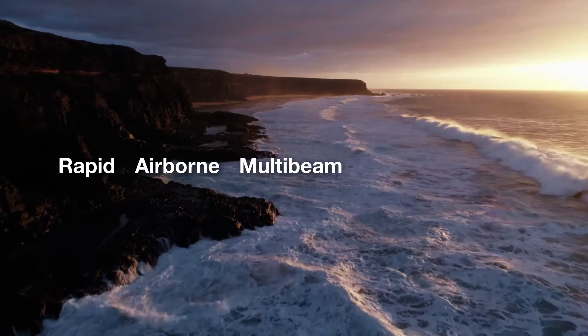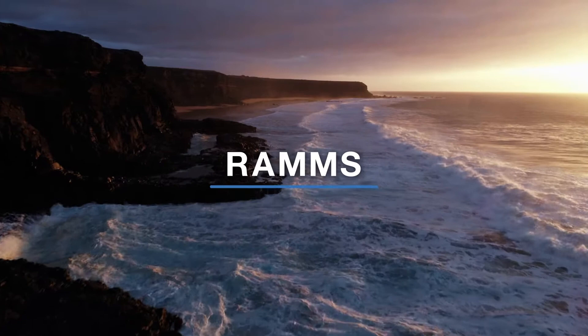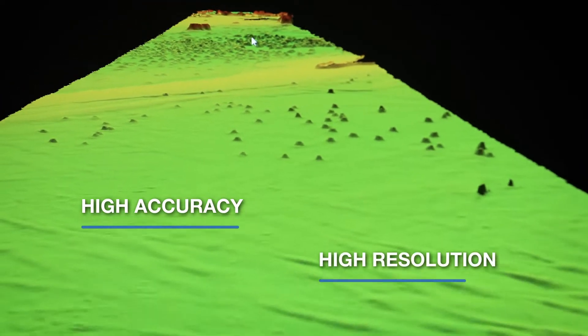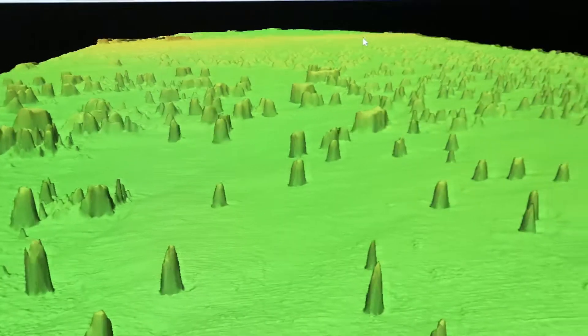Fugro's Rapid Airborne Multibeam Mapping System, known as RAMS, is a highly efficient next-generation survey capability that delivers high-accuracy, high-resolution bathymetry data over nearshore and coastal environments.